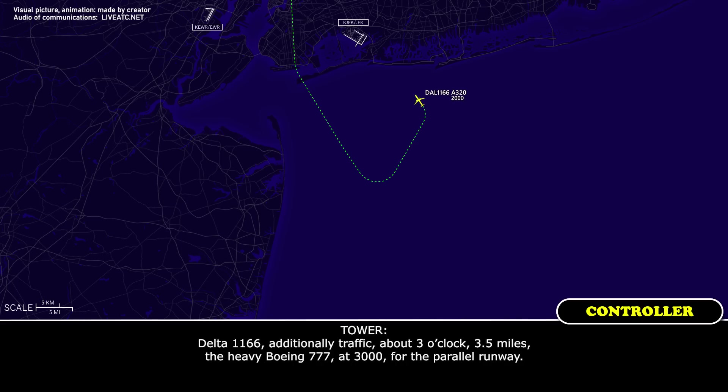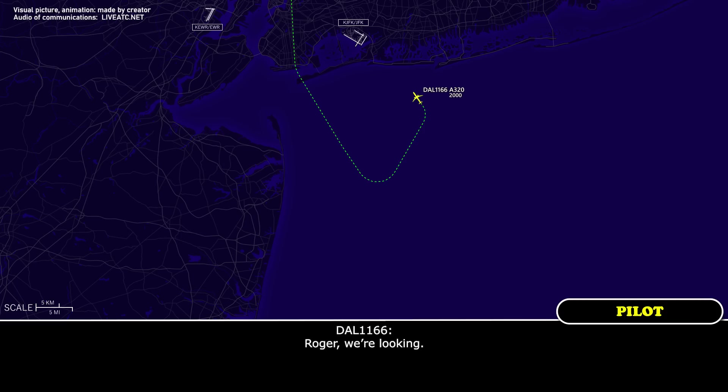Delta 1166, additionally, traffic about 3 o'clock, three and a half miles, the heavy Boeing is crossing 3,000 for the parallel runway. Roger, we're looking.